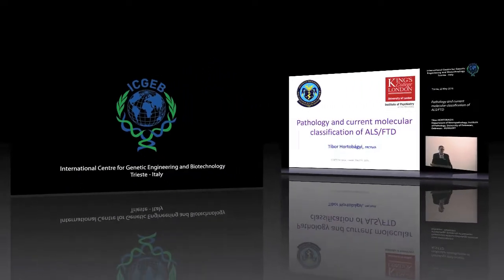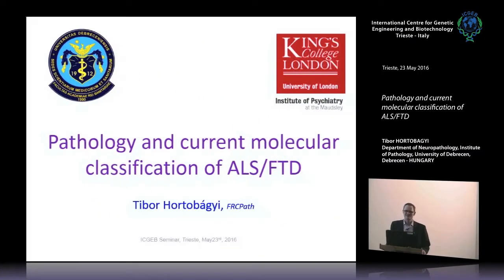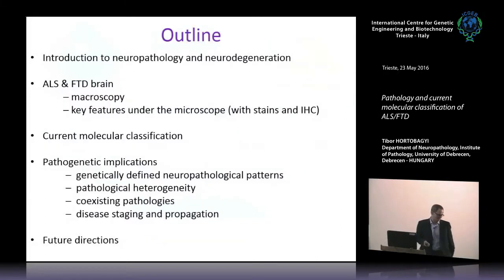I'm a neuropathologist — that's a pretty rare and endangered species in clinical neurosciences. Have you ever seen a neuropathologist alive, or just Alzheimer's on the pictures? There is actually a problem in clinical neurosciences: a shortage of neuropathology. There is a great demand for morphological correlation of all sorts of diseases and I'm trying to do my best.